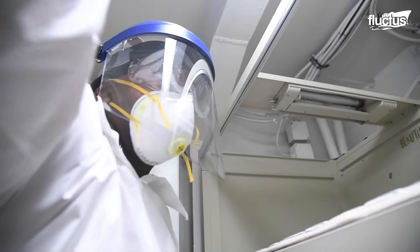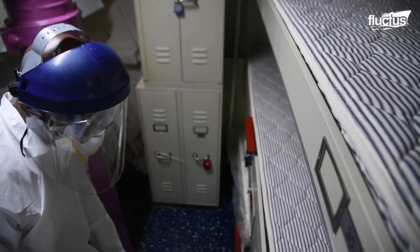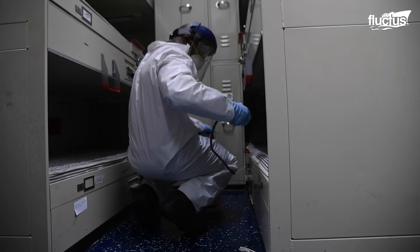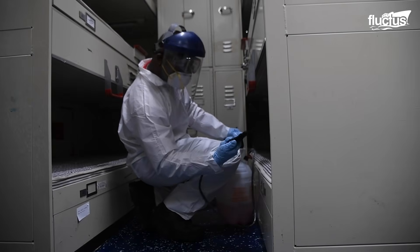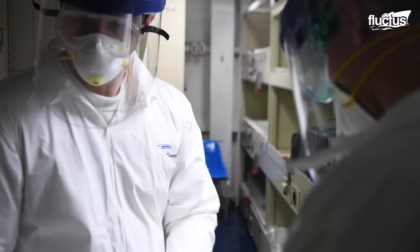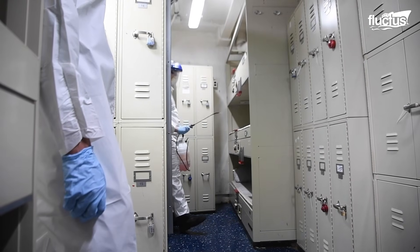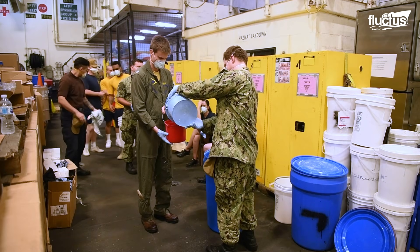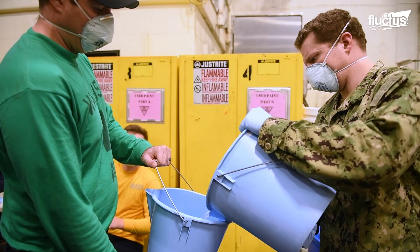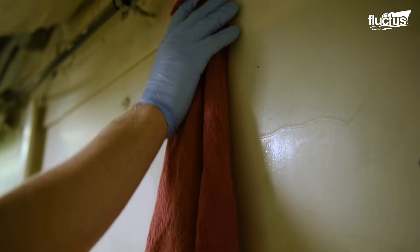Sanitation across the ship is equally critical. Every corner of the carrier is regularly disinfected to protect against illness, especially given the close quarters. All hands contribute to cleaning routines throughout the day, underscoring the importance of collective responsibility. These practices help ensure the health of the crew and maintain combat readiness. The process is not glamorous, but it is vital to sustaining the health and discipline of thousands of sailors living together in tight conditions.